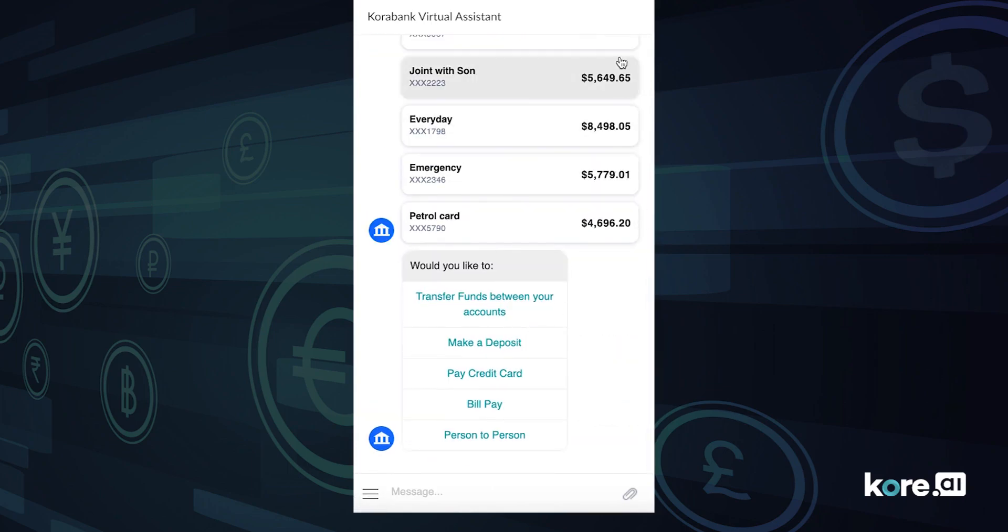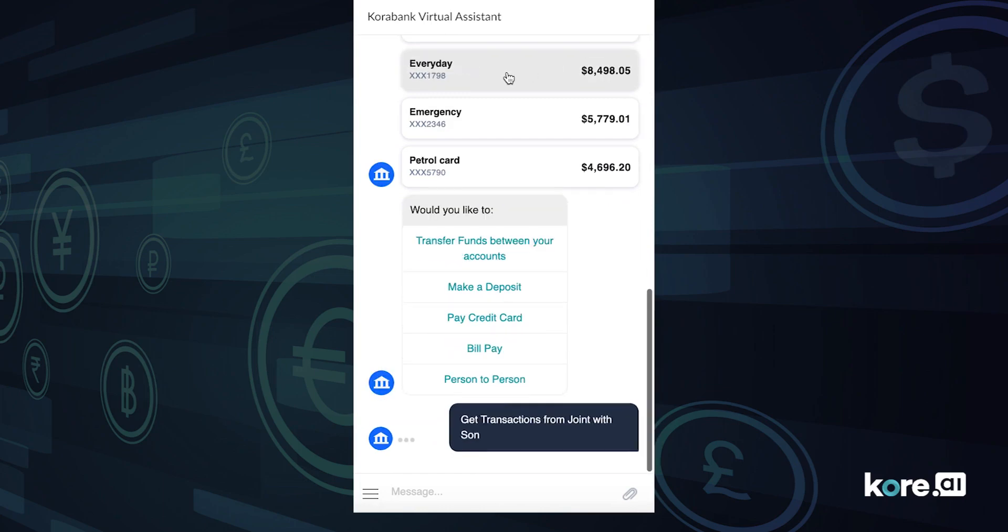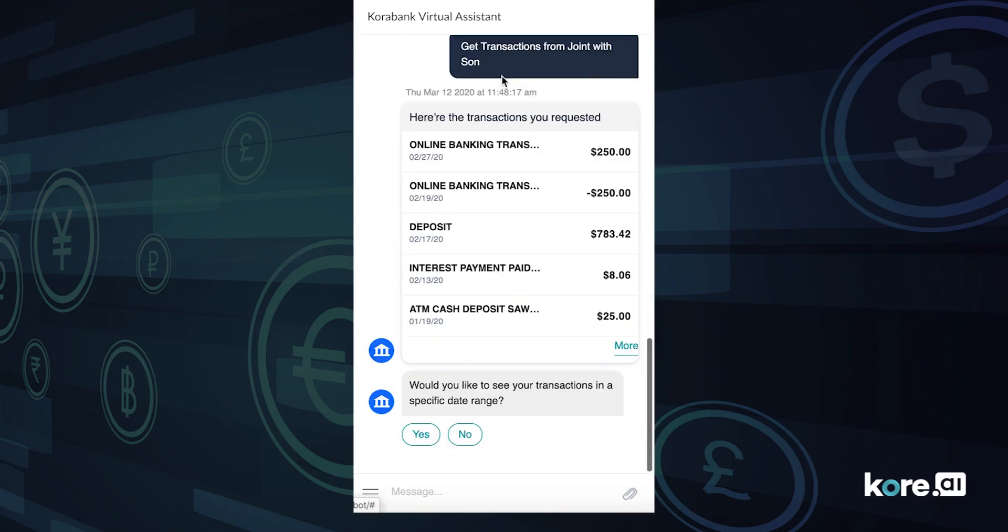I share an account with my youngest, who just started college. I want to review recent transactions to make sure he has everything he needs.